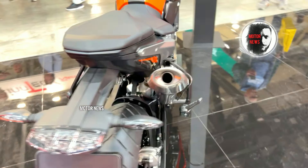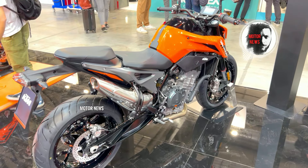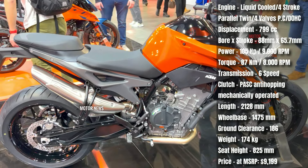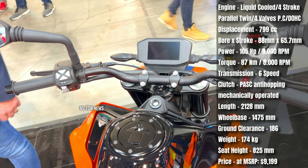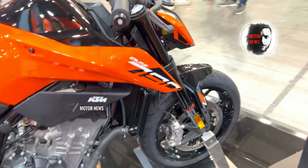While the suspension on the KTM is adjustable, some riders have found the stock setup to be lacking. A few riders have also mentioned that the throttle response, particularly at lower speeds, can be abrupt. This can make smooth low-speed maneuvers challenging for some riders.